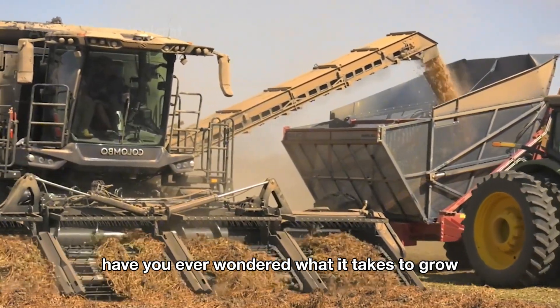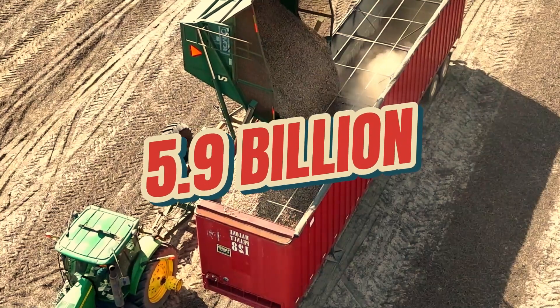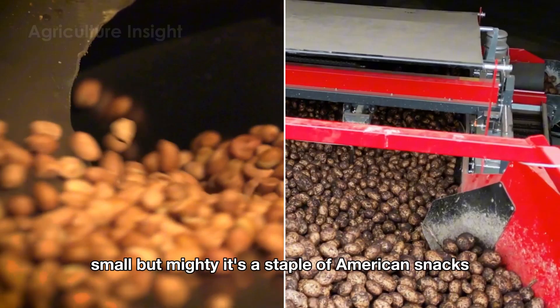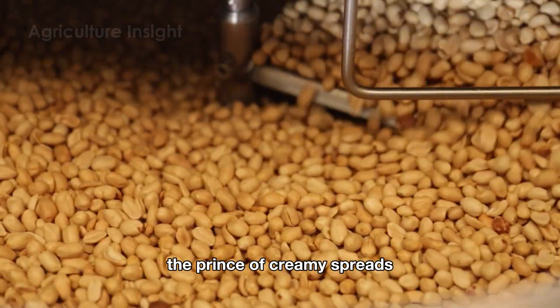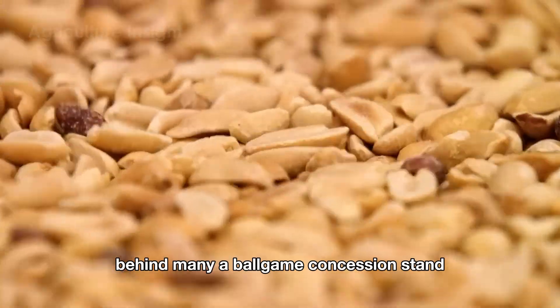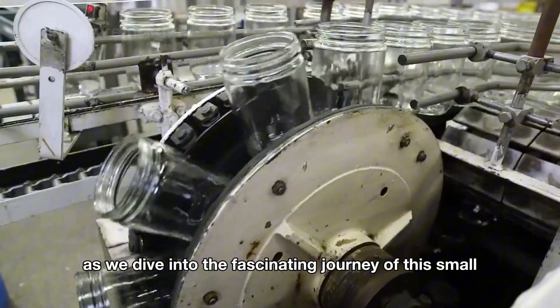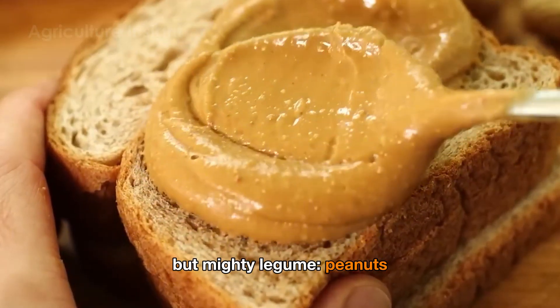Hello everyone. Have you ever wondered what it takes to grow, harvest, and process a staggering 5.9 billion pounds of peanuts annually in the United States? Small but mighty, it's a staple of American snacks, the prince of creamy spreads, and the unsung hero behind many a ballgame concession stand. Today, join me as we dive into the fascinating journey of this small but mighty legume, peanuts.